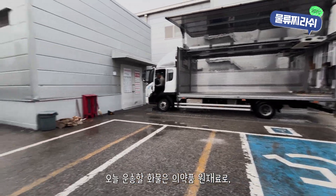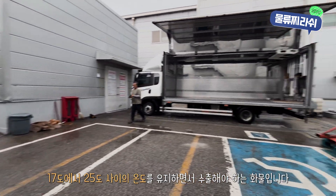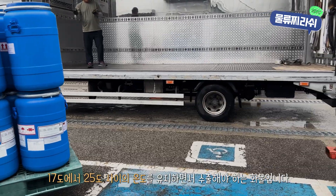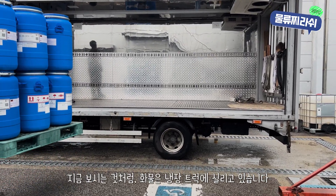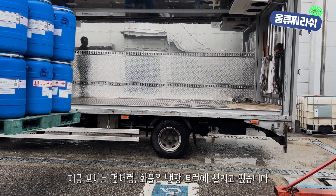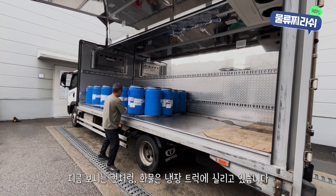The shipment we're dealing with today consists of pharmaceutical raw materials that must be kept between 17 degrees Celsius and 25 degrees Celsius throughout the entire export process. We're loading the cargo into a refrigerated truck. As you can see, the temperature control is crucial for ensuring the product's integrity.